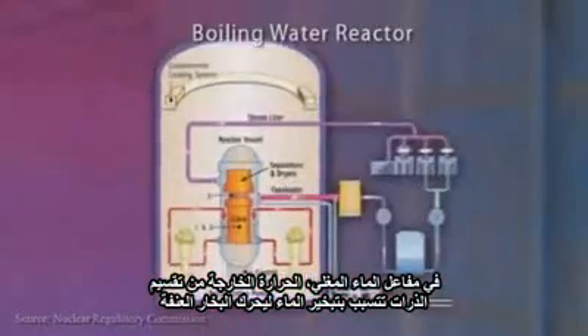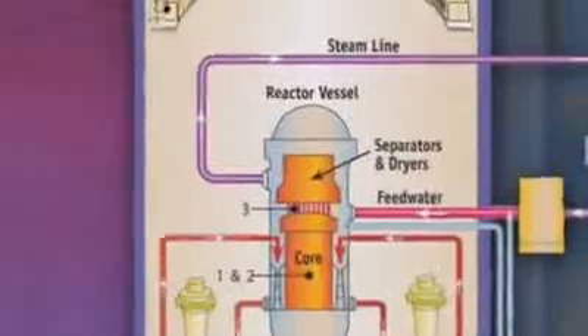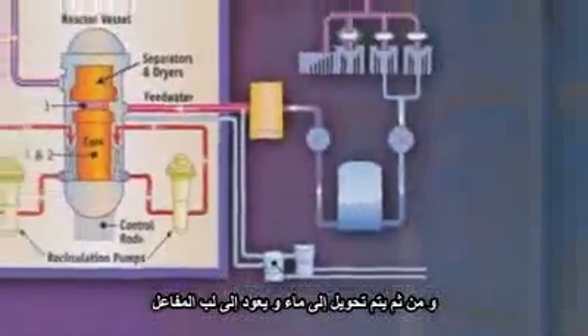The two most common types of nuclear reactors are boiling water reactors and pressurized water reactors. In a boiling water reactor, the heat from split atoms causes the water to boil, producing steam that drives a turbine. Afterwards, the steam is converted back to liquid water and returned to the reactor core.